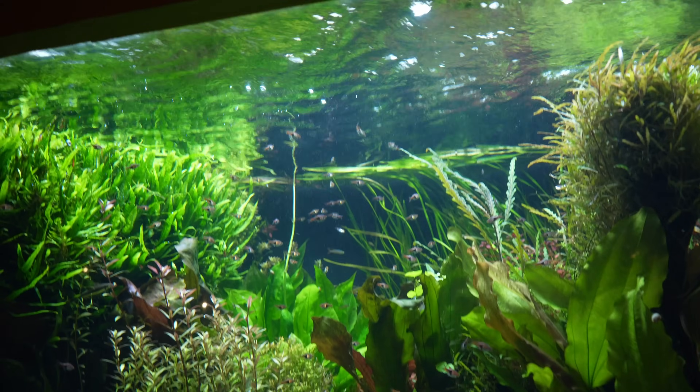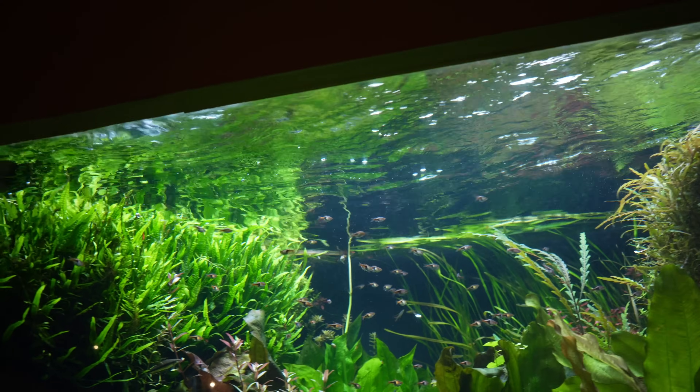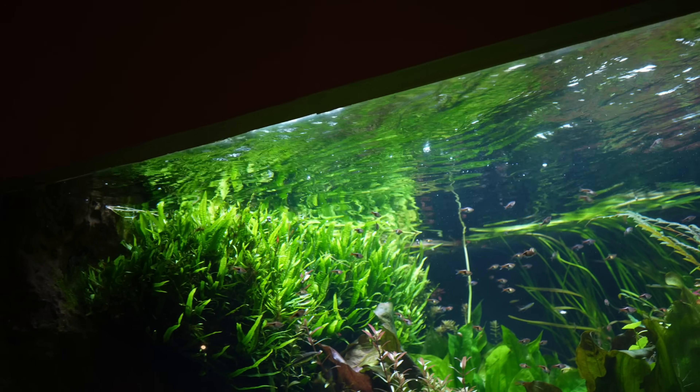Unfortunately Ryan isn't here, but I would have loved to find out what kind of equipment is running on this tank — what lights he's using, what kind of filtration.